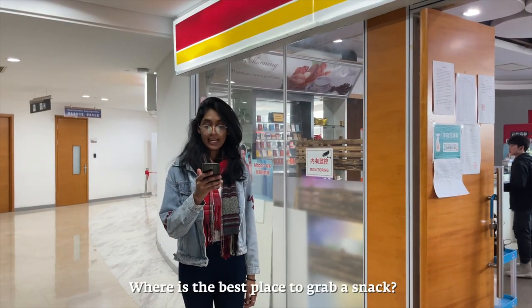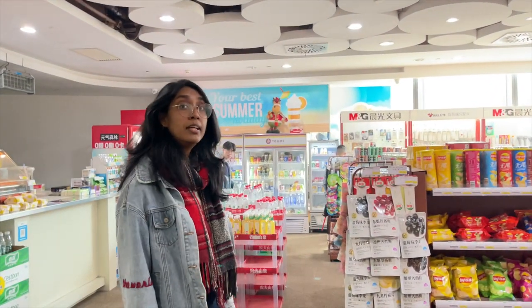Where's the best place to grab a snack? Well there are several convenience stores around campus and they usually open from 9 a.m. to 9 p.m.